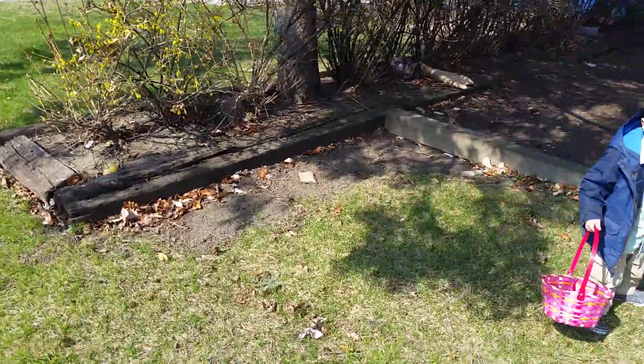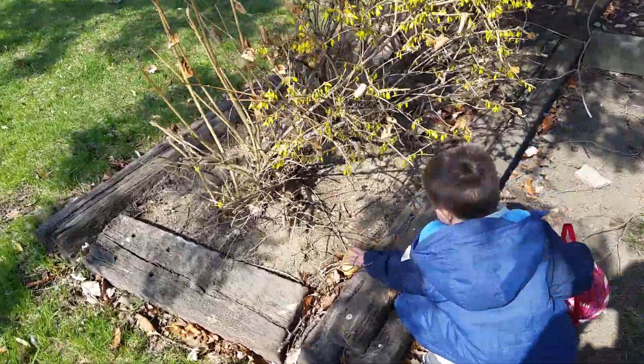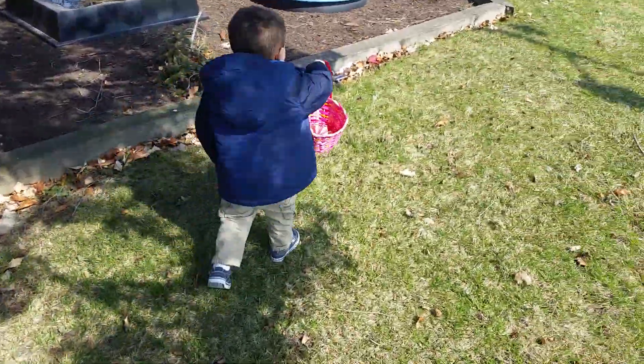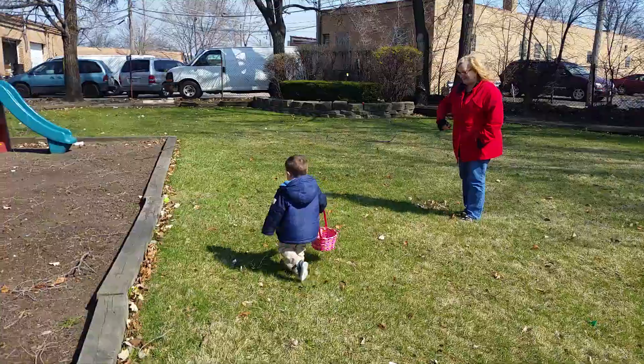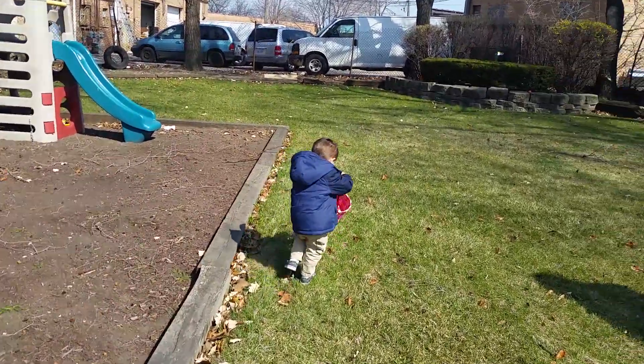Look over here, I see one. Put that in your basket. Good job. Go look over here.